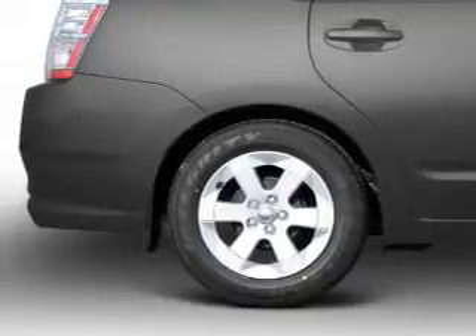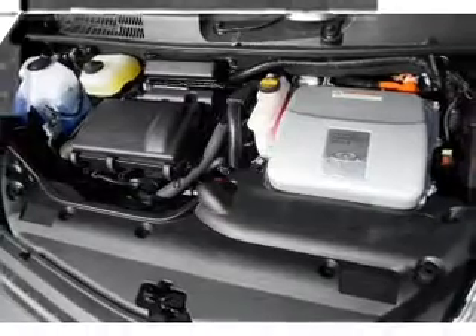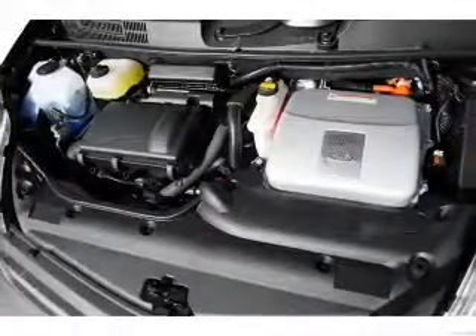Power door locks. Power windows. An AM-FM stereo with a CD player. Power mirrors. Power steering. An adjustable tilt steering wheel. Air conditioning.